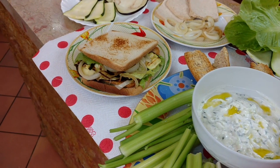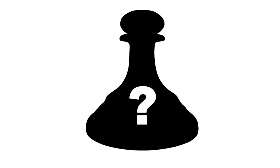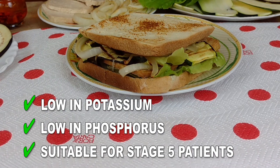The first kidney friendly lunch idea is a delicious toasted sandwich with a secret ingredient. This recipe is low in potassium and phosphorus, so it's suitable even for patients in the last stage of chronic kidney disease.